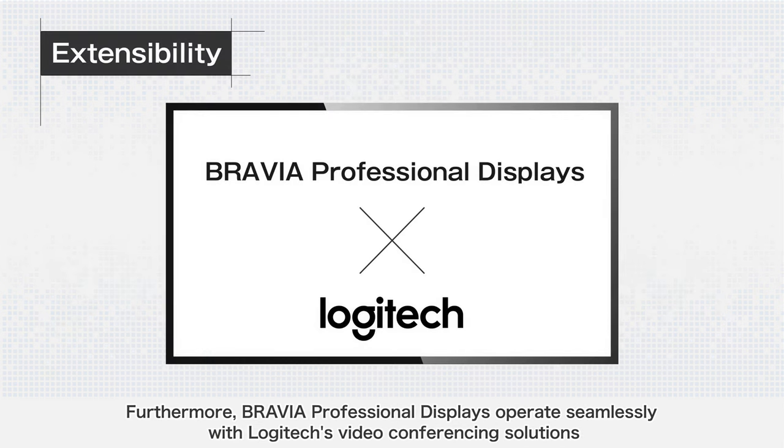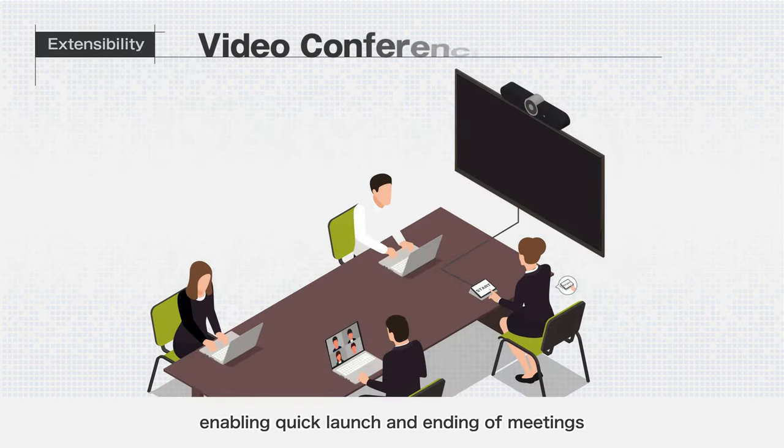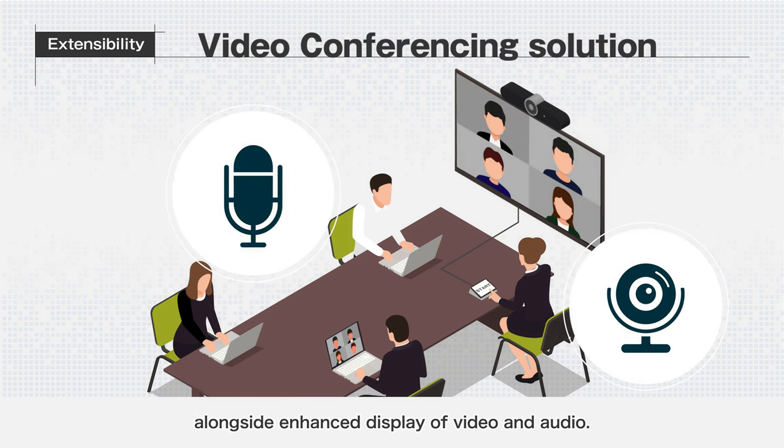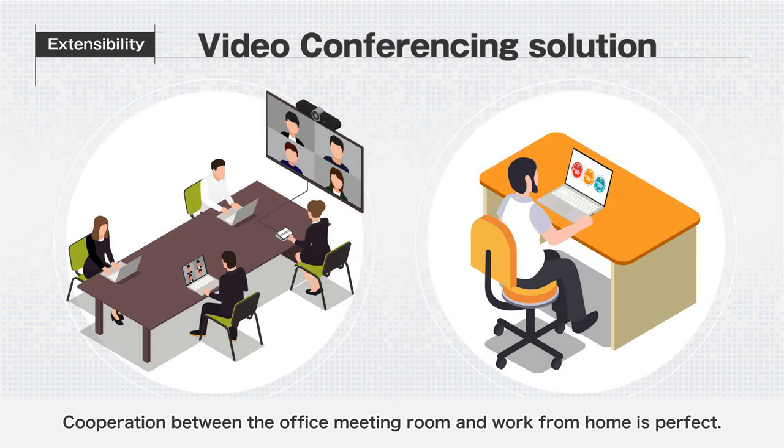Furthermore, BRAVIA Professional Displays operate seamlessly with Logitech's video conferencing solutions, enabling quick launch and ending of meetings, alongside enhanced display of video and audio. Cooperation between the office meeting room and work from home is perfect.